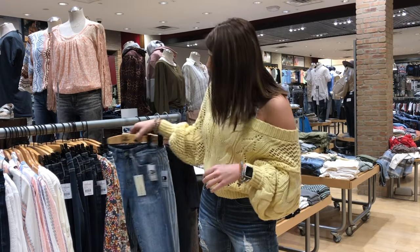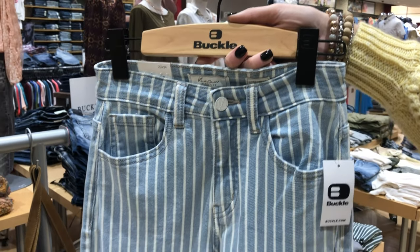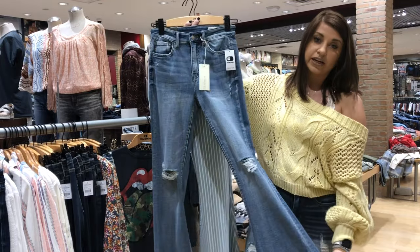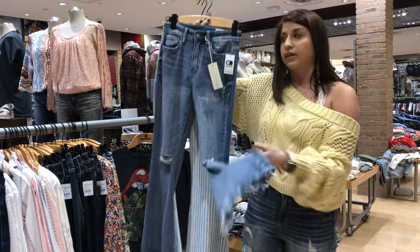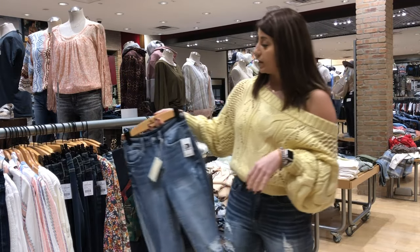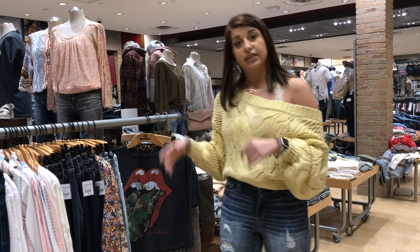Another huge trend that you can't get enough of are flares. We have the pinstripe flare and then we also have destructive flares with a little bit of hem detail at the bottom. These lengths come in all different sizes — we go up to a size 36 in length and 36 in waist.